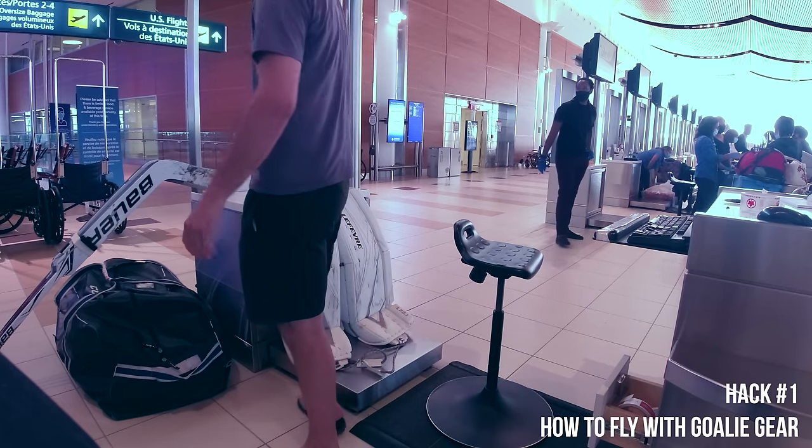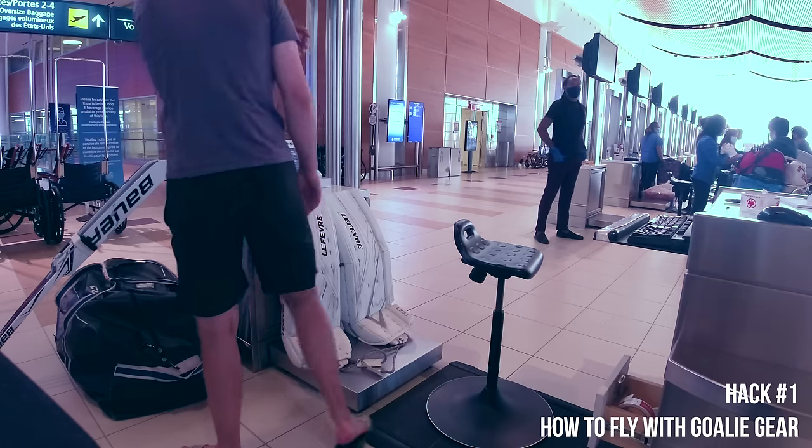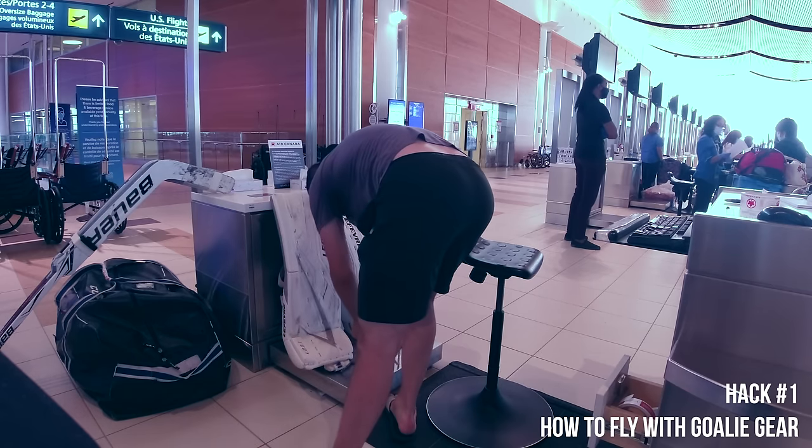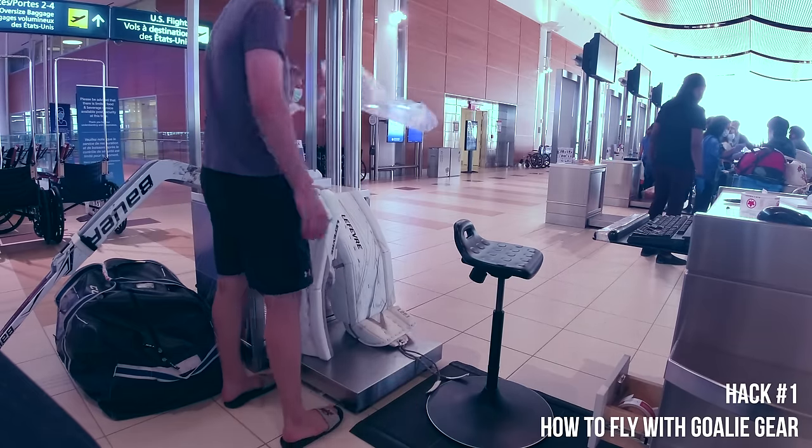Next, make sure your gear is under 50 pounds. In Canada a 50-pound checked bag is 30 bucks. If it's overweight it could be up to 80 dollars. The most I've been able to get away with is about 53 pounds — anything after that they're going to charge you for overweight bags.